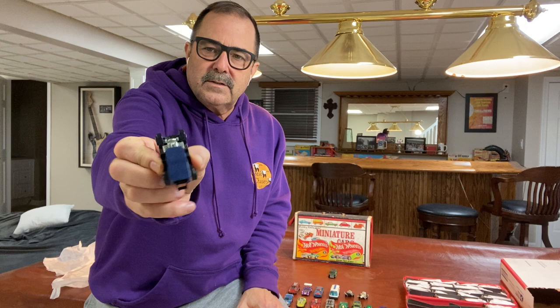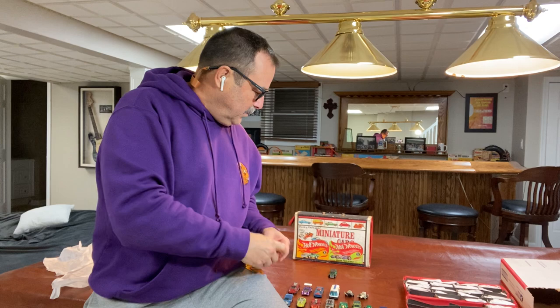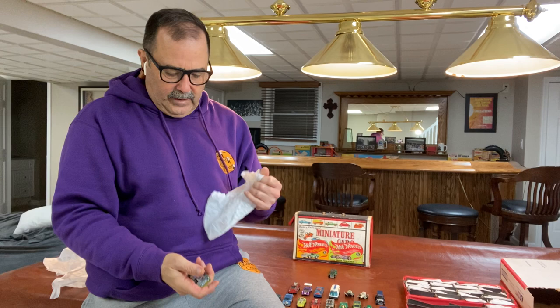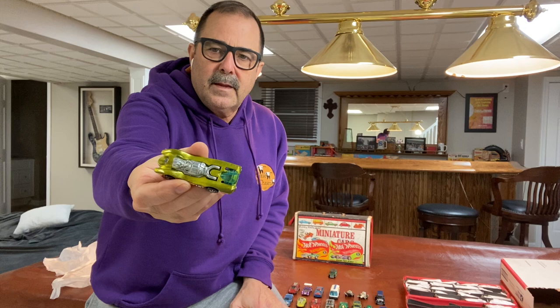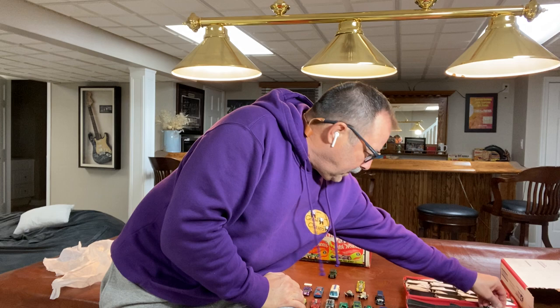The standard Paddy Wagon — I see that in just about every collection, if not every collection. Probably one of the most recognizable red line Hot Wheels. And here's a nice lime yellow Jet Threat with the canopy, which a lot of times is missing when I get these collections. Really pretty example of a Jet Threat — very shiny paint.